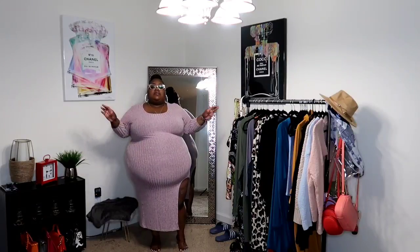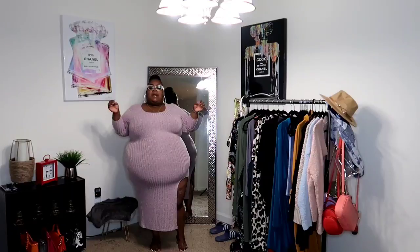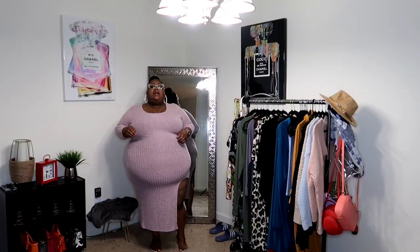I will wear this in the spring when it's a little chilly — not so much in summer since it's a bit too warm. I can see myself pairing it with sandals, canvas shoes like Vans, or a dainty little shoe. It's a versatile piece for sure.